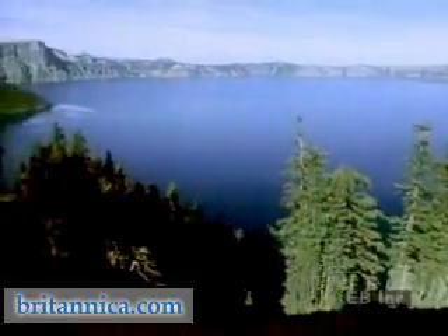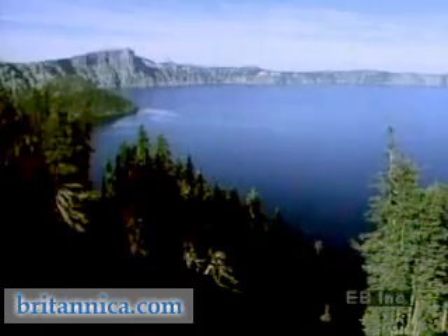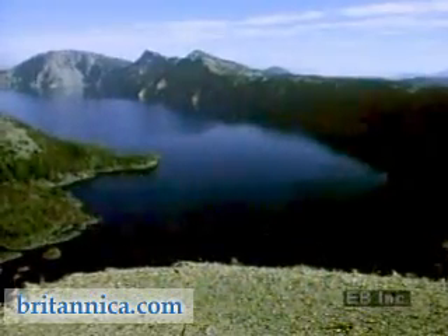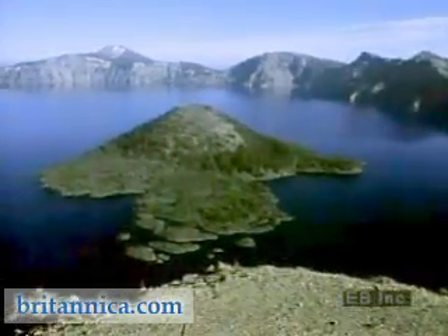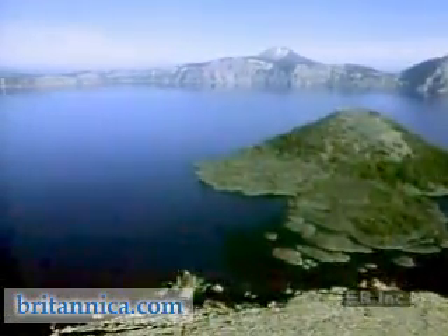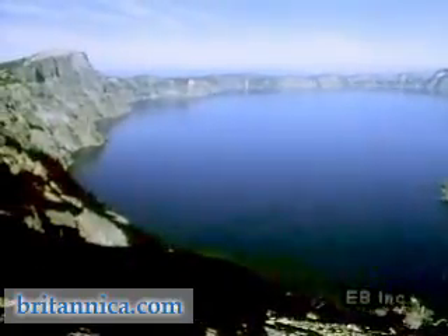Crater Lake, part of North America's Cascade Range, is a product of volcanism. This cinder cone island rising on the western side of the lake, the sheer 600-meter high cliffs that rim the lake, and the surrounding deposits of lava and ash are all clues to the lake's volcanic history.